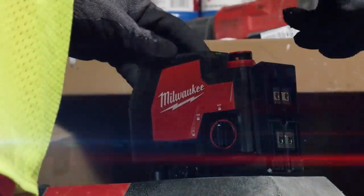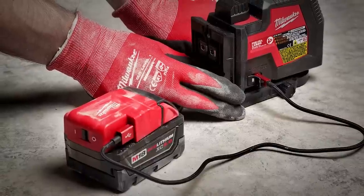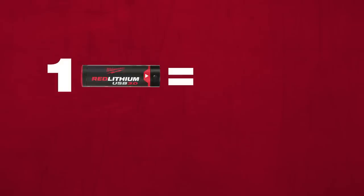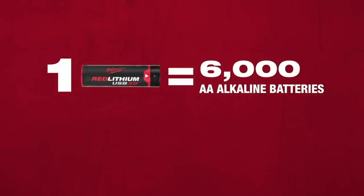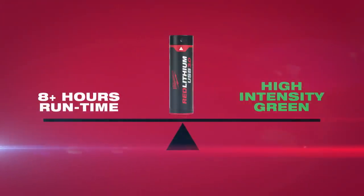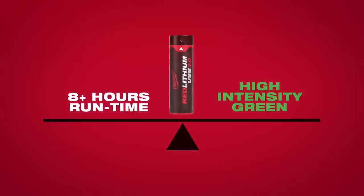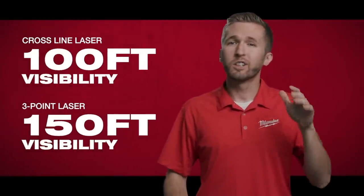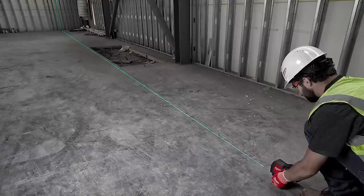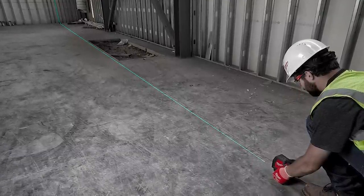You can swap out batteries at the end of the day or charge the battery in the unit. It will also run and charge at the same time if you have an M18 or M12 power source. Here's the math: one Red Lithium USB battery replaces up to 6,000 AA batteries, reducing your cost of ownership by up to $3,600. These lasers provide a high-intensity green laser visible up to 100 feet on the crossline lasers and 150 feet on the three-point. They're four times brighter than red lasers and brighter than leading AA-powered green lasers on the market while maintaining that great battery life.